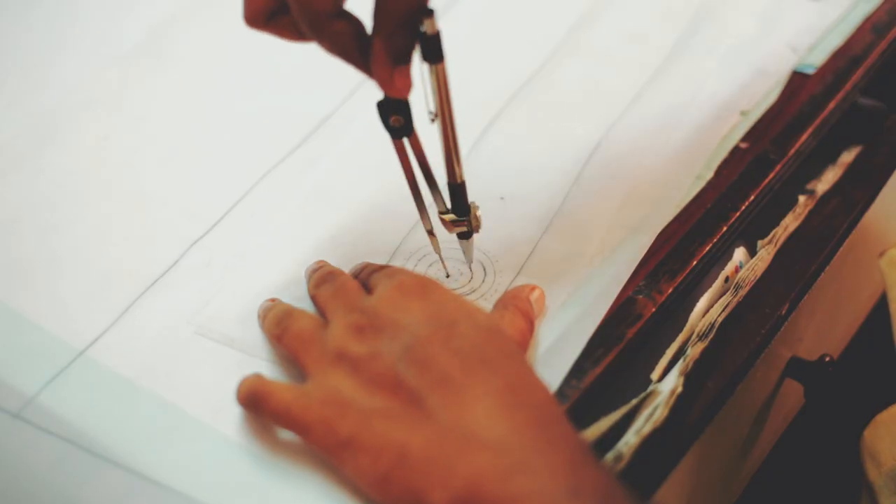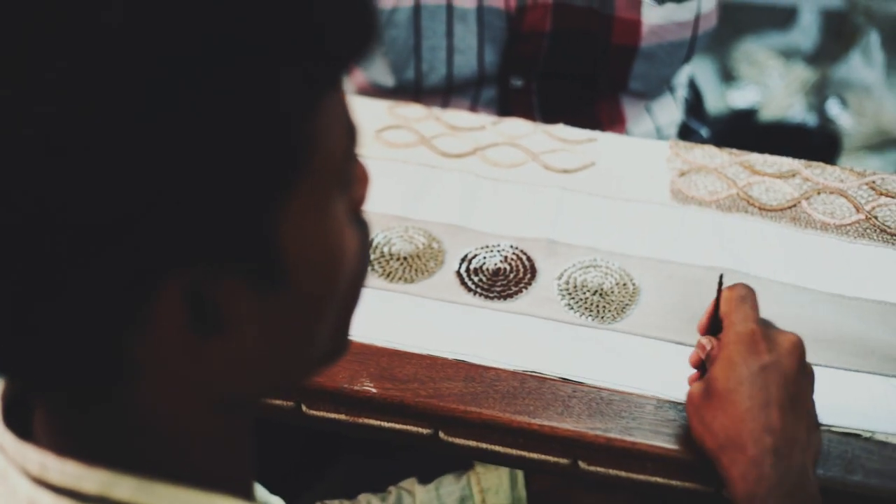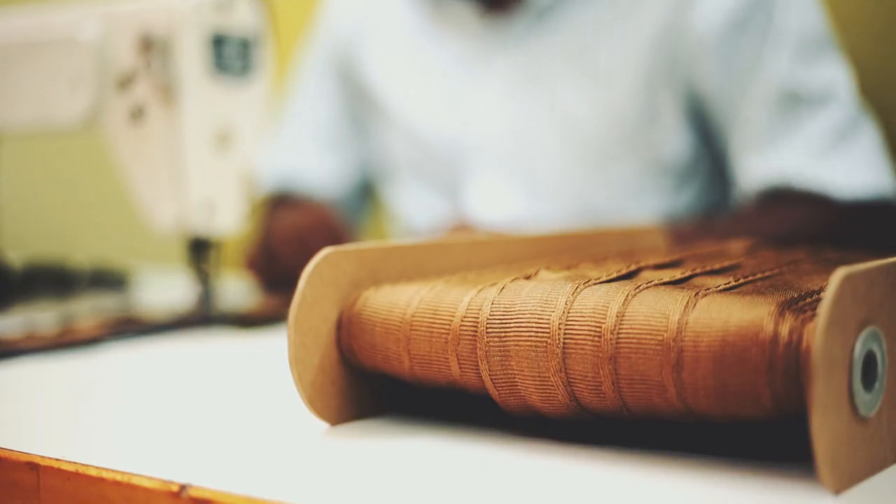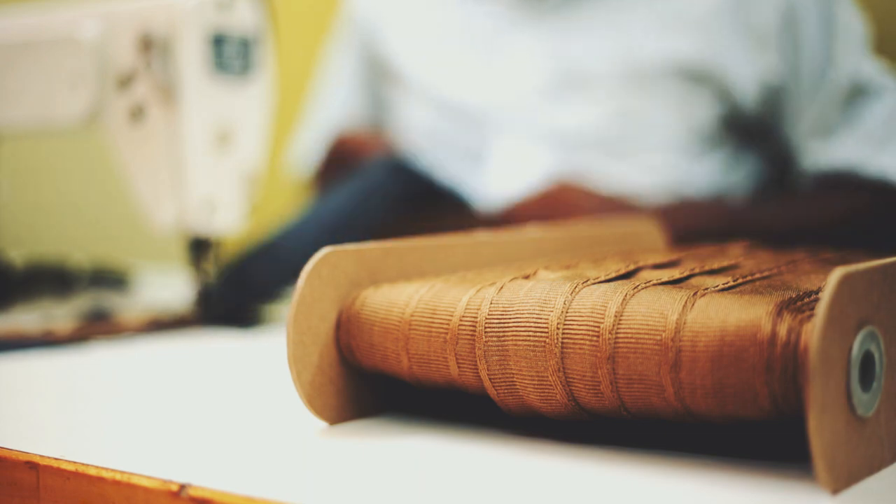They are meticulous and artistic. I can't even explain how magnificent the handwork is and I'm so proud that we could do this whole collection all done in this way with them in India.